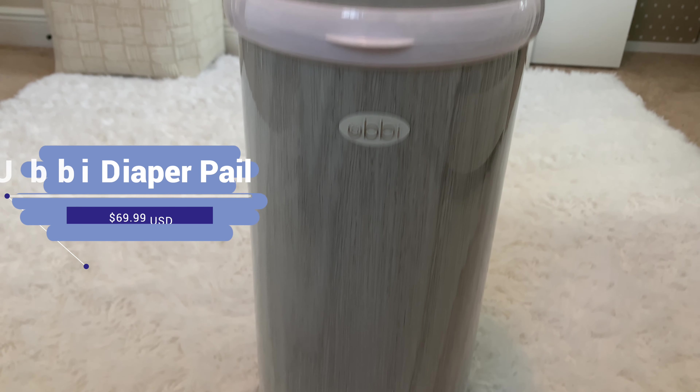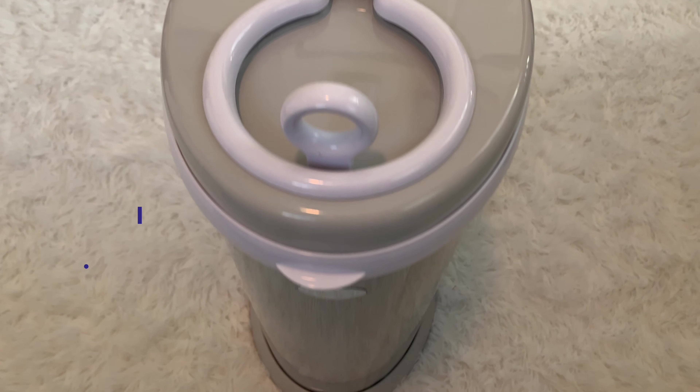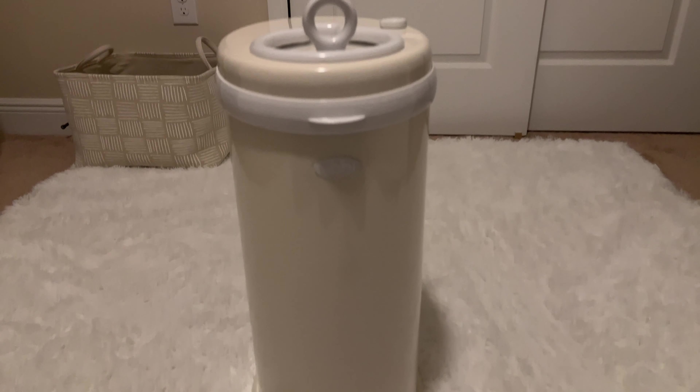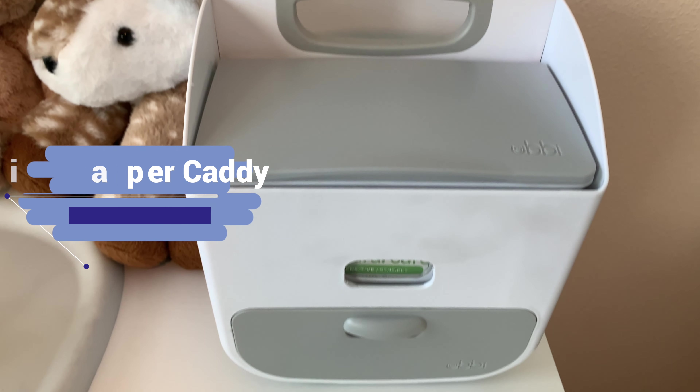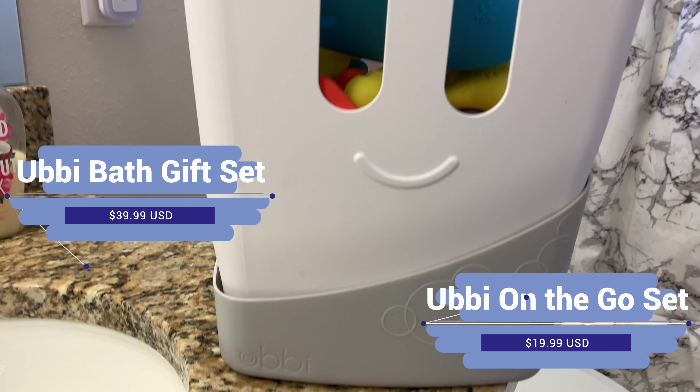Last but definitely not least, I want to give a huge shout out to Ubbi for sending a diaper and bath care package set, which includes a diaper pail that allows you to use your own lining, childproof lock, steel frame, innovative sliding lid, and an array of colorways. This also includes a diaper caddy, a wipe dispenser, a bath gift set, and an on-the-go gift set.